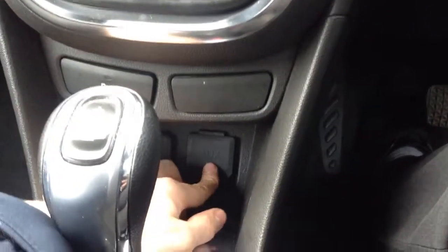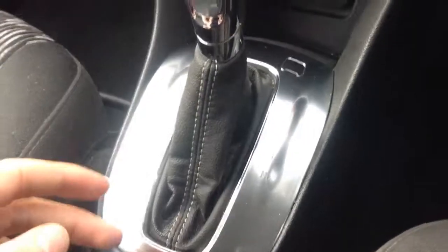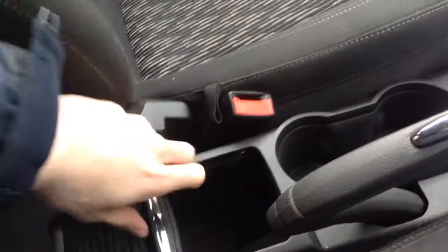Below that you've got the auxiliary and USB port, as well as a power socket for portable devices. Coming back further, you've got the cup holders and the storage area with a cover.